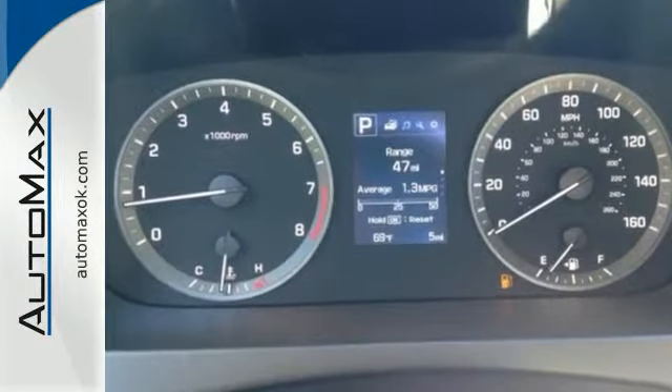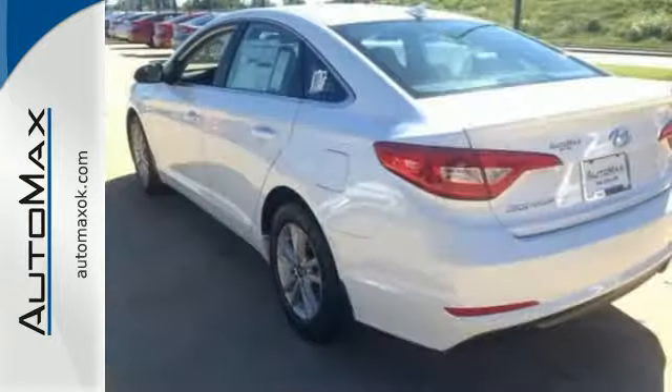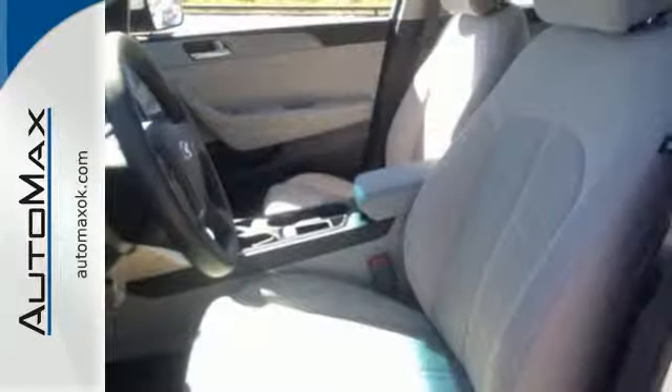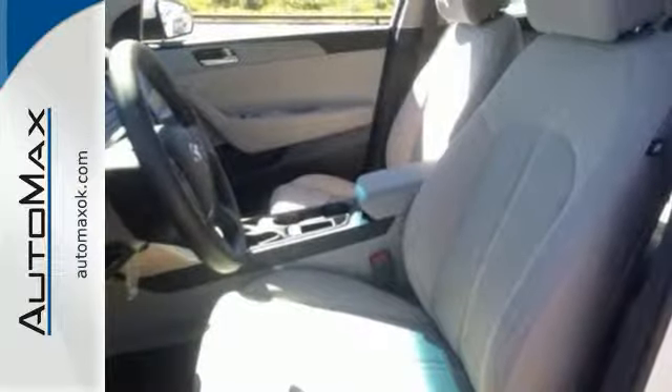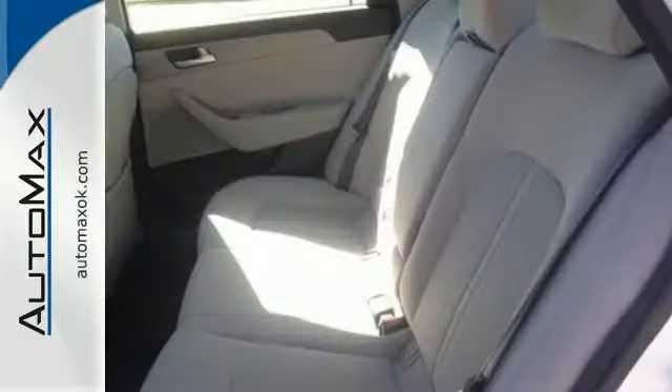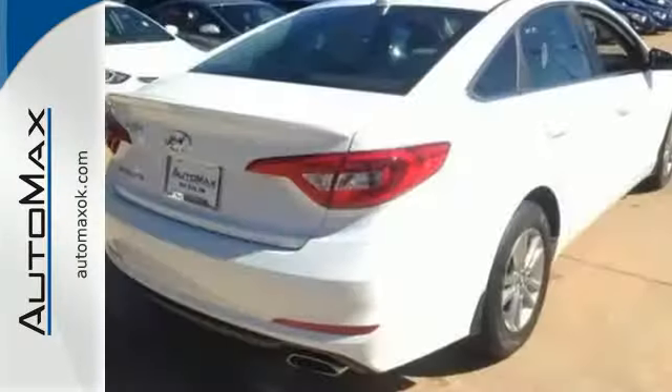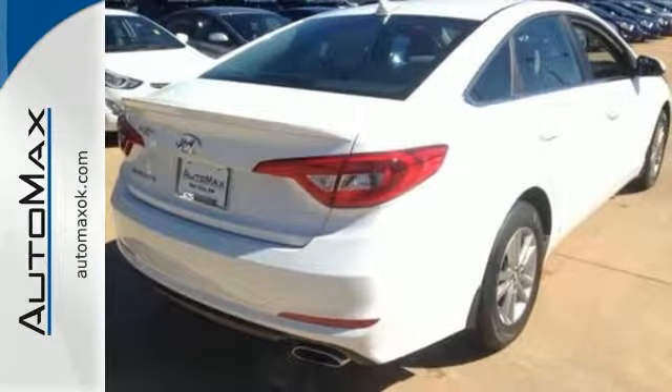Features like a power driver's seat, keyless entry, cruise control, and Bluetooth hands-free phone system make it easier for the driver. There are also multiple airbags and fog lights to make it safe for all its passengers. Hurry in today and take this sophisticated 2015 Sonata for a test drive.